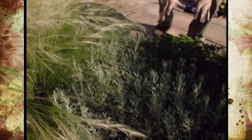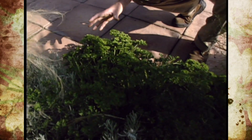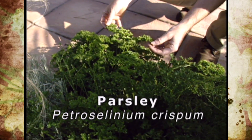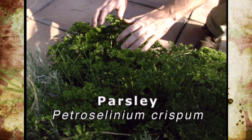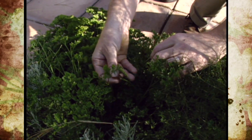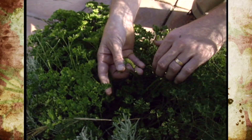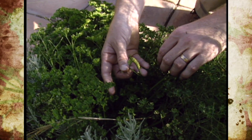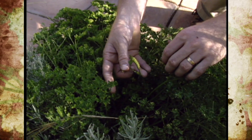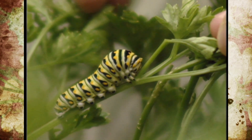Right down here we've got a plant that you might not think of using as an ornamental in your garden and this is parsley. This is one that has very crisp, very crinkly curly leaves and you might see these little caterpillars feeding on some of the leaves here. We're not going to try to spray those or get rid of them in any way because those are the larvae of the black swallowtail butterfly.